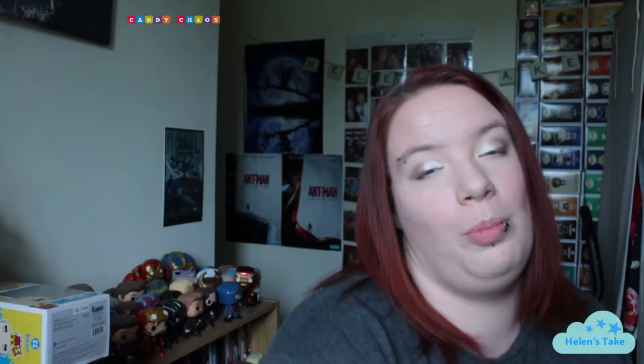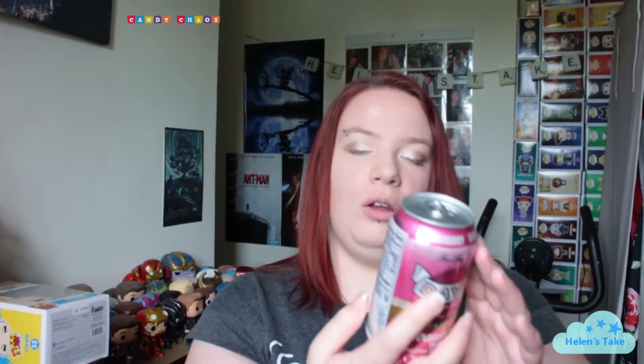There's a box inside a box so bear with me a minute. I have one of these mystery airhead efforts — that's not even in the box, that's just an extra they've thrown in. And they've also thrown in a can of strawberry soda, so I'll give that a try. I don't know that I've ever had strawberry soda.